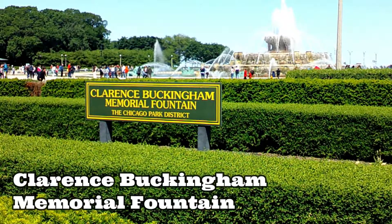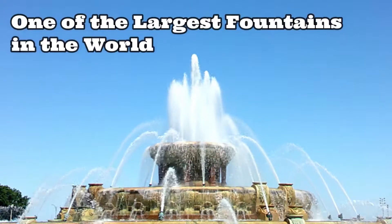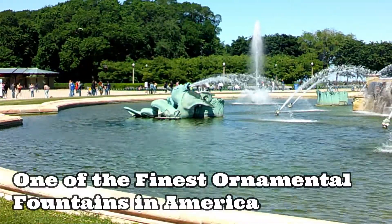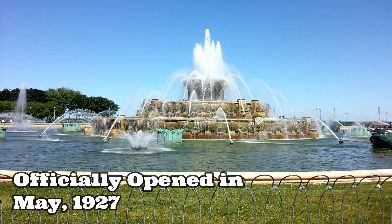I wanted to share a few facts about Buckingham Fountain. It's officially named the Clarence Buckingham Memorial Fountain and is one of the largest fountains in the world. The fountain is considered one of the finest ornamental fountains in America. The fountain officially opened in May of 1927.